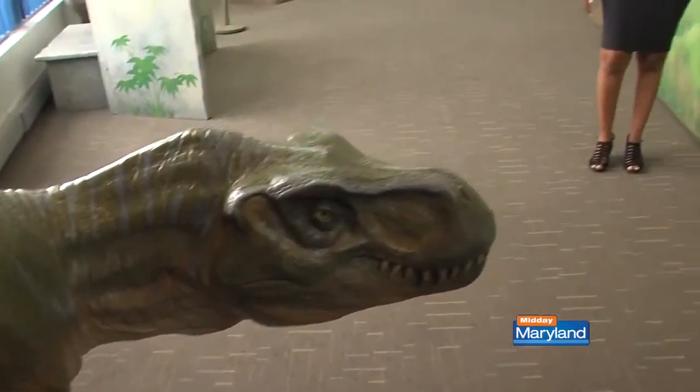Port Discovery's summer hours are in effect, which means Monday through Saturday it's open from 10 to 5, and on Sunday from noon to 5. We'll be right back with more Midday Maryland right after this.